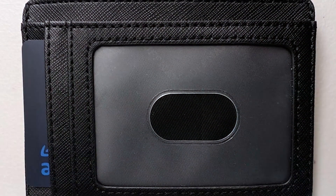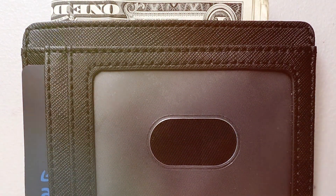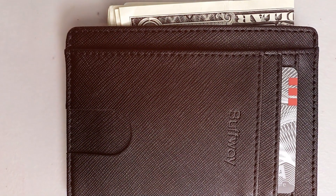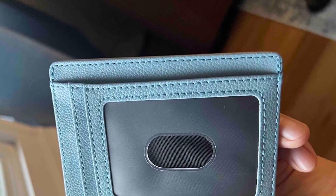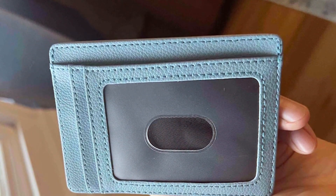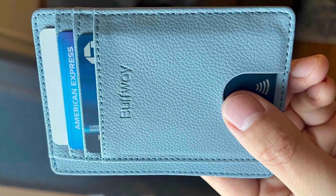Its practicality extends to its layout, which includes several card slots and a dedicated space for bills, organized in a way that maximizes your space without adding bulk. The quality of the Buffway wallet is evident in its stitching and material choice, promising longevity and resistance to the wear and tear of daily use. Its usability is further enhanced by its lightweight design, making it an ideal choice for men who value both style and security. The effectiveness of the RFID blocking combined with the wallet's overall design makes it a top contender for anyone looking to upgrade their everyday carry.